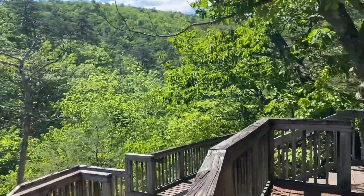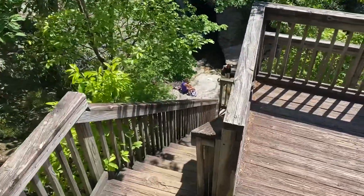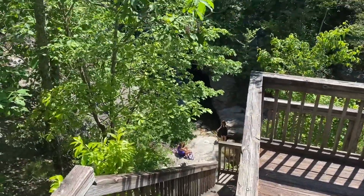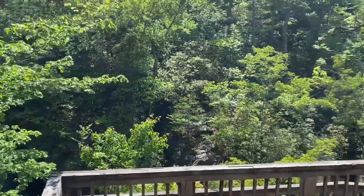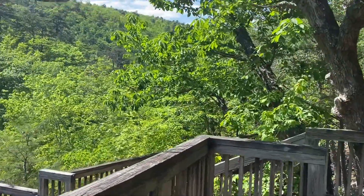Here we are on the top boardwalk. Like I said, you can go down there and get close to the falls. Not a bad hike — only took us about a little bit over a quarter of a mile to get here.